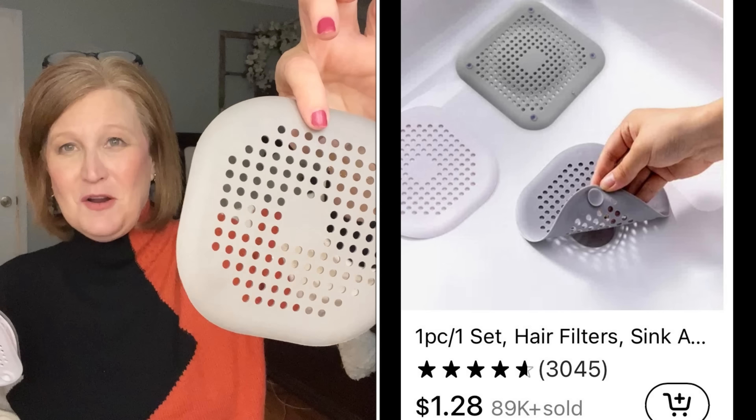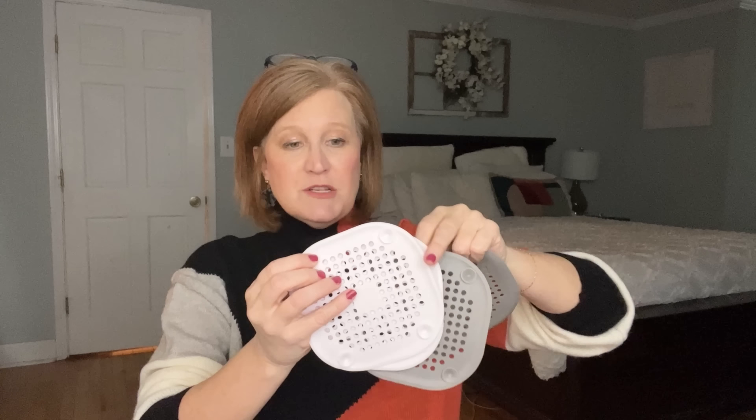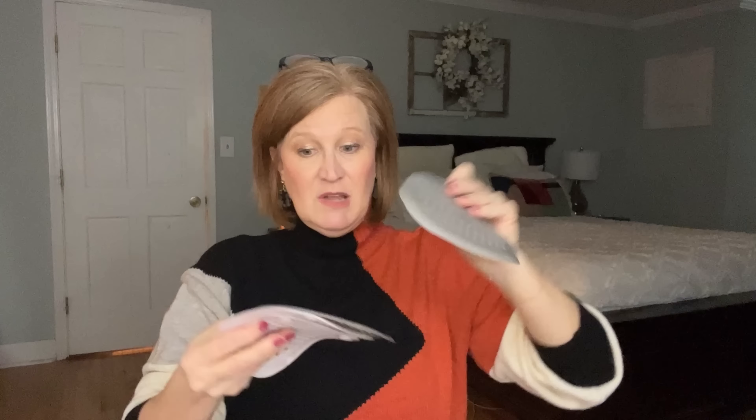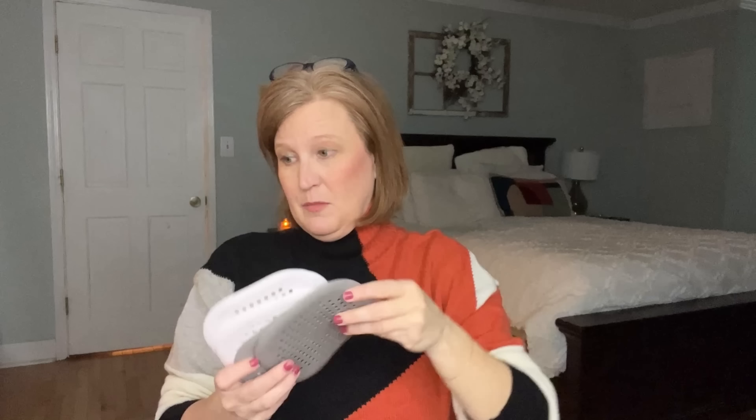This next thing is boring but I always forget to pick these up at the hardware store — drain covers. You get four of them. You can use them in the kitchen to catch vegetable skins, or over your bathtub and shower so hair doesn't clog your pipes. The set came with two white and two gray, so I have one for each bathroom and the kitchen. They have little suction cups and the quality is really nice.